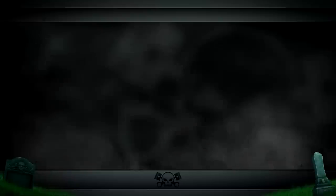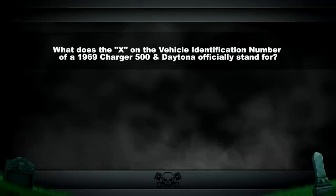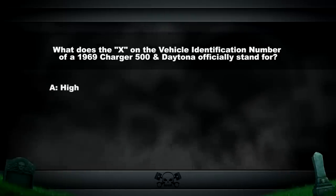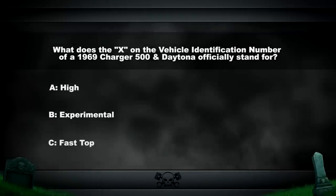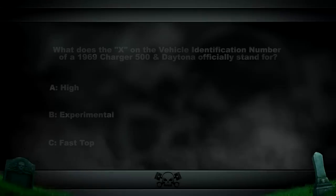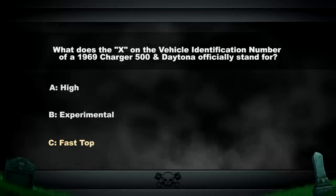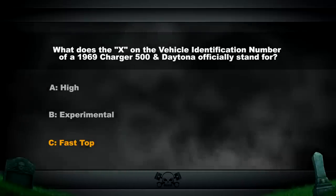In most cases, the second digit in a vehicle identification number on a Mopar represents the price class. On a 1969 Charger 500 and Daytona, the second digit is an X. What does the X officially stand for? The answer is fast top. It has been referred to as experimental, but despite the fact that the second digit in most cases represents the price class — L for low, M for medium, H for high — it actually reflects the roof style, even though the third and fourth digit also represent the sport roof.